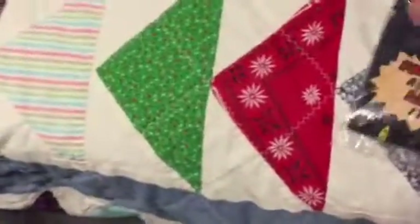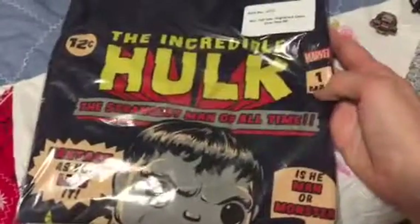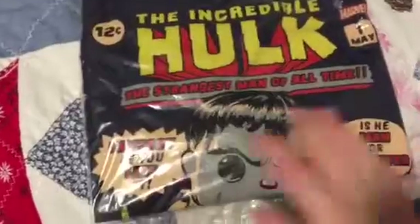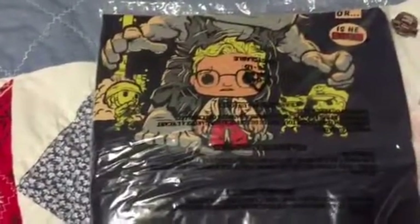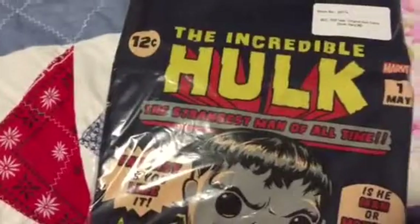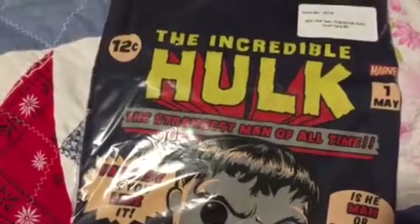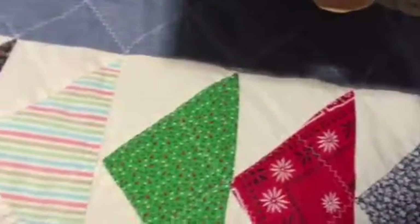Looks like we got two pops this month, but first this shirt — we have the Incredible Hulk, 'The Strangest Man of All Time — Is He Man or Monster?' Looks like it's the cover of the very first Hulk comic book, and it's navy blue, which is cool.